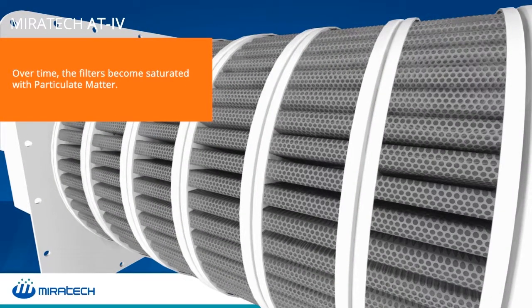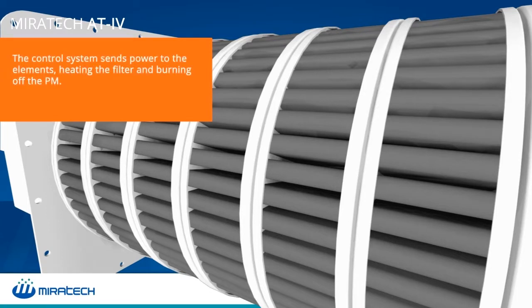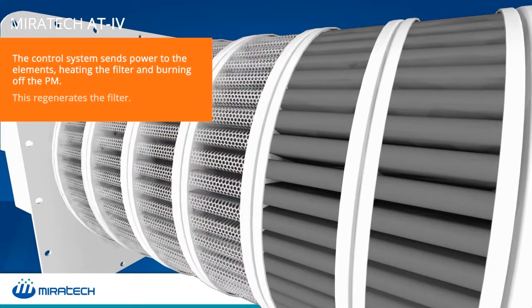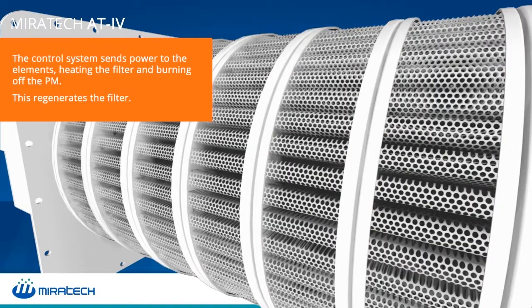When the filters become saturated, the system closes a control valve and sends power to the filter elements. This heats the filter elements and burns off the particulate matter. This active system automatically regenerates the DPF filter.